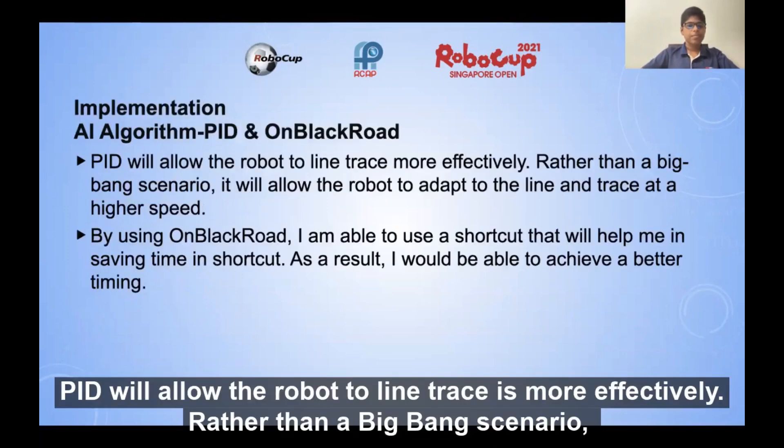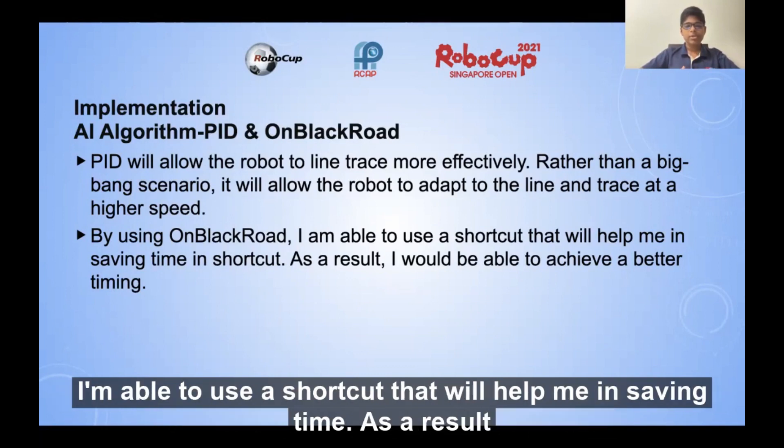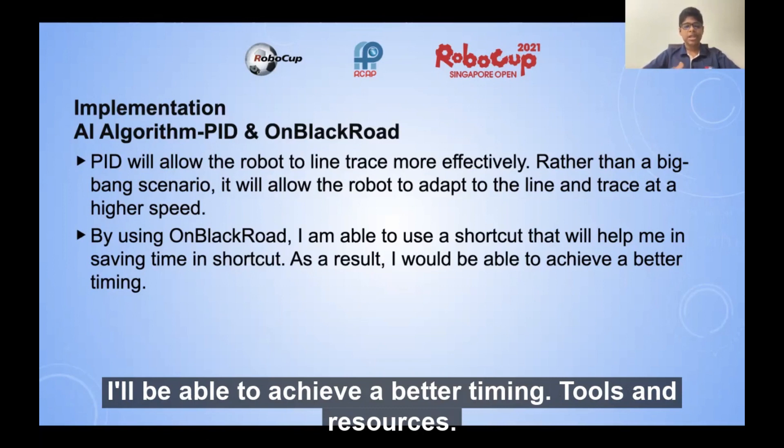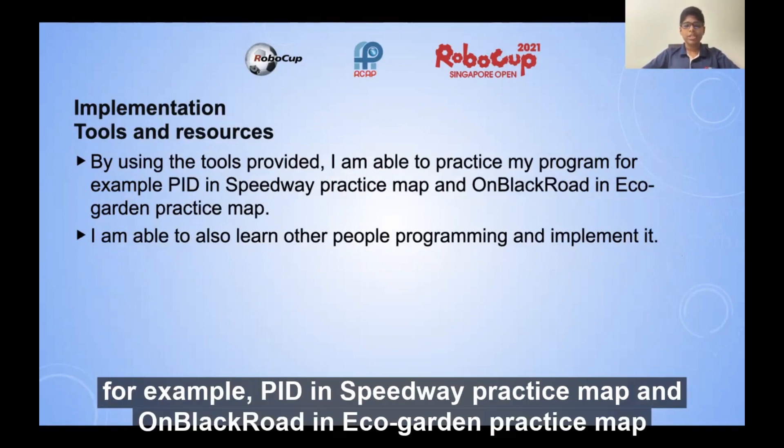Implementation. PID will allow the robot to line trace more effectively. Rather than a big bang scenario, it will allow the robot to adapt to the line and trace at a higher speed. By using on black road, I am able to use a shortcut that helps me save time, and as a result I'll be able to achieve a better timing. By using the tools provided, I am able to practice my program — for example, PID in the Speedway practice map and on black road in the EcoGarden practice map. I'm also able to learn other people's programming and implement it.